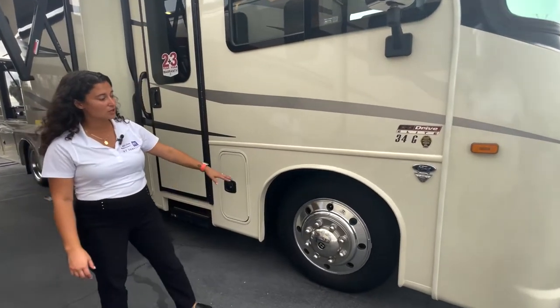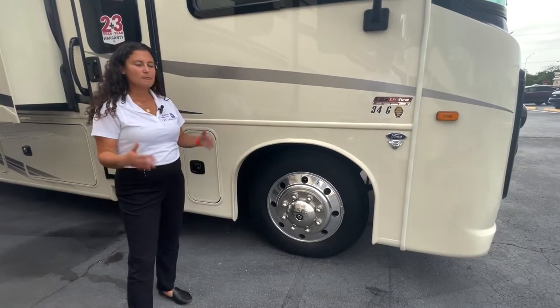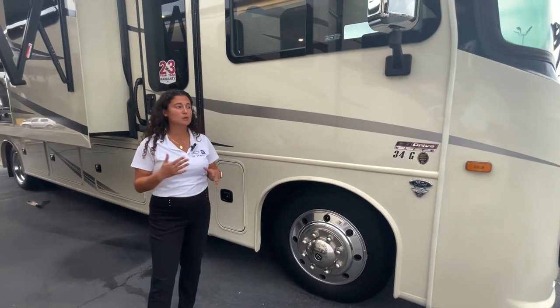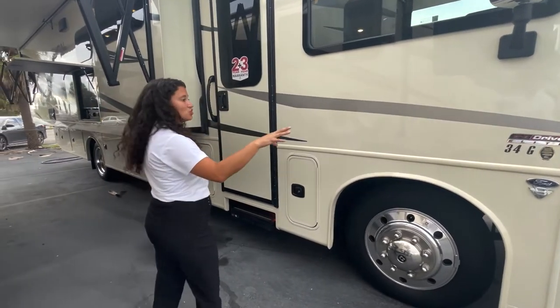Lastly, you're also going to have 22-inch Michelin tires — nice big beefy tires — so you're just going to hug that road super smooth. Overall, it will drive not like a bread box, but more like a Mercedes. So that is the EasyDrive Elite package.